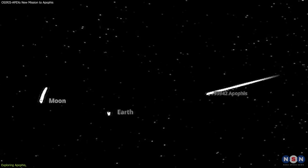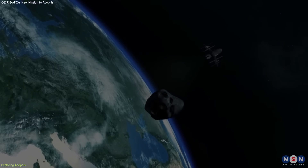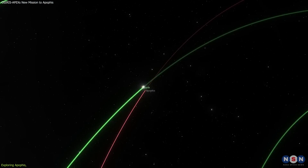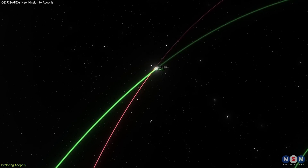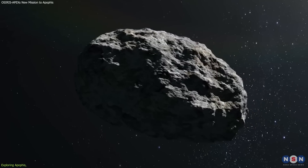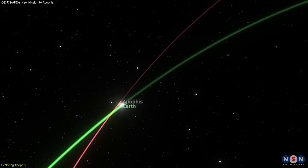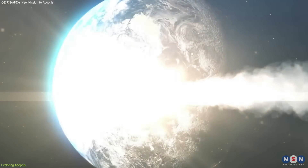How close? In 2029, Apophis will pass within 19,000 miles of Earth, which is closer than some satellites. That's a very rare and exciting opportunity to study this asteroid up close, and also to see how it changes after its close encounter with Earth. When Apophis passes by Earth, it will experience a strong gravitational pull from our planet, which will alter its orbit, its shape, and its rotation. This could reveal some interesting features and phenomena on the asteroid, such as cracks, landslides, avalanches, and even seismic activity. It could also affect the future trajectory and risk of Apophis, which has a small but non-zero chance of hitting Earth in the next century.